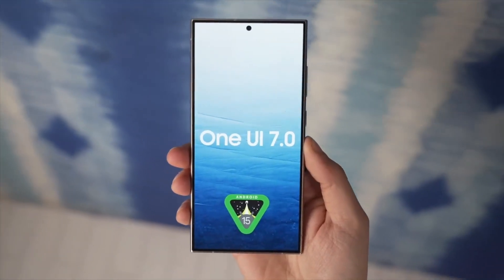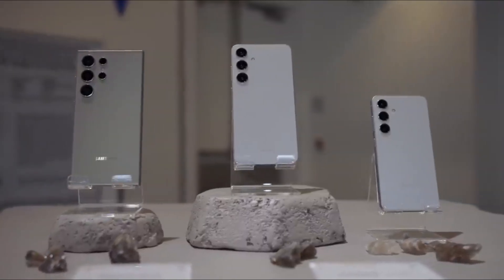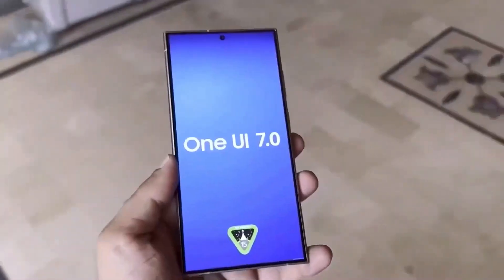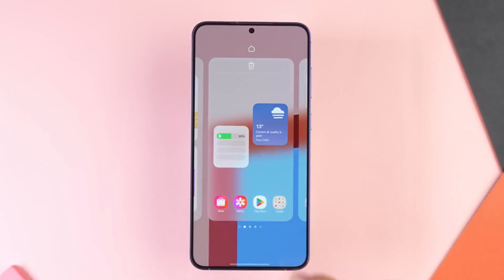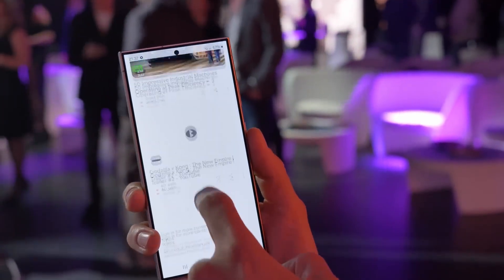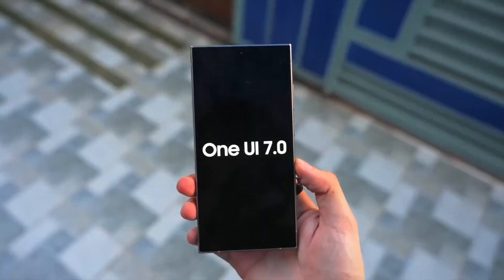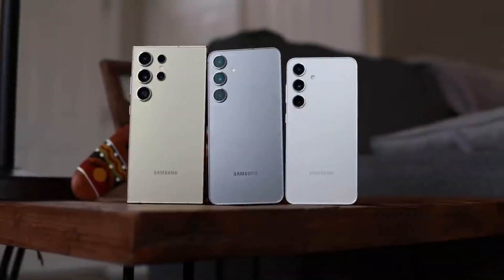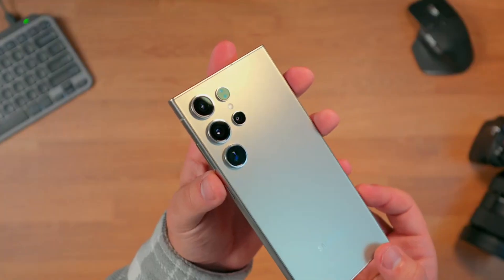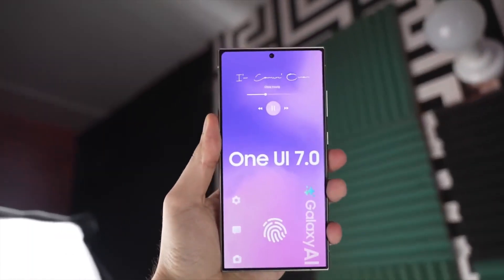Another exciting highlight is the One UI 7 beta, which has already begun rolling out for the Galaxy S24 series in select regions. Early users are getting a taste of Android 15 with a cleaner interface, smoother animations, and revamped customization options. Beta participants have also noted improved app transitions and redesigned icons that feel fresh yet familiar. And yes, this update will eventually make its way to older Galaxy devices, including mid-range models. Samsung's commitment to optimizing its software for all devices is a game-changer, ensuring that even budget-friendly phones get the premium experience.